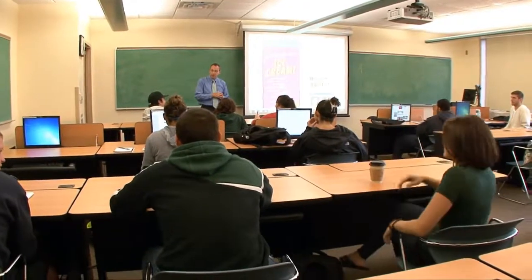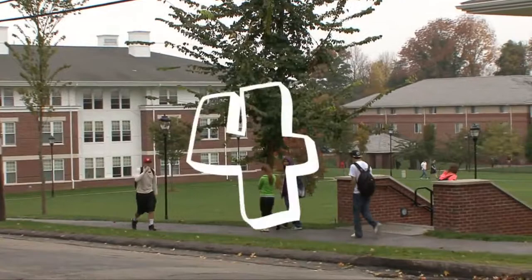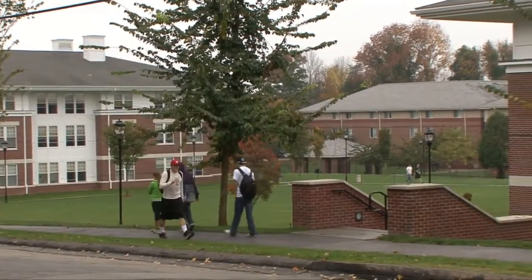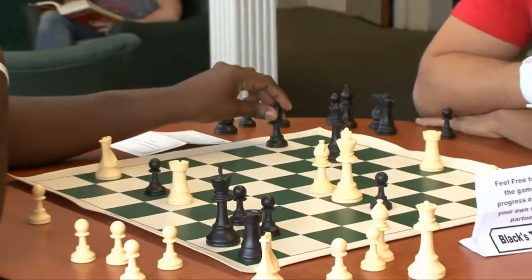The next Donald Trump could be in this room. Let me fire some numbers at you: four — that is the number out of every ten Nichols grads who will become a CEO, corporate president, or business owner.